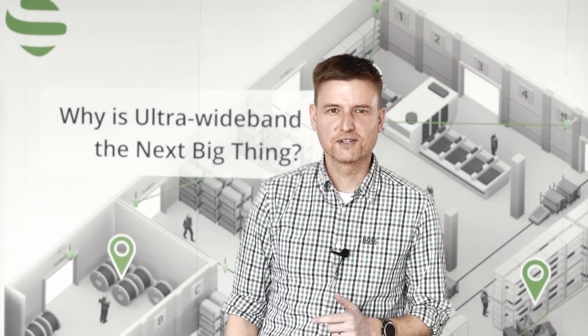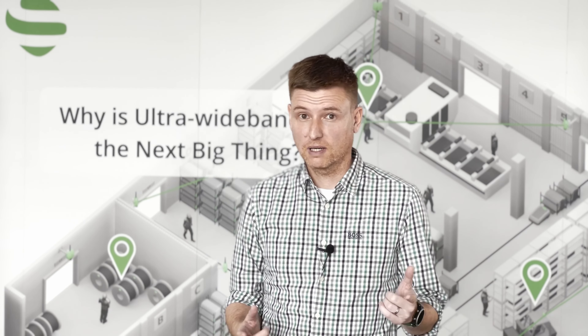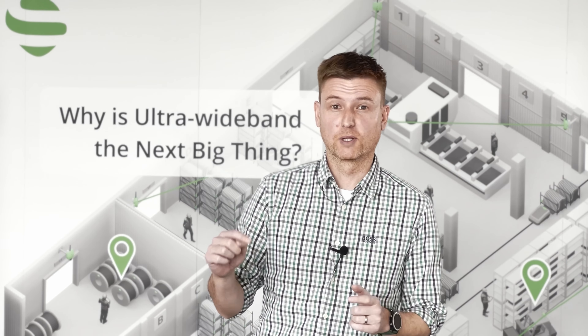That was 60 seconds on what's new for you in Savio RTLS 3.1. We didn't cover everything, so please find the link below the video.